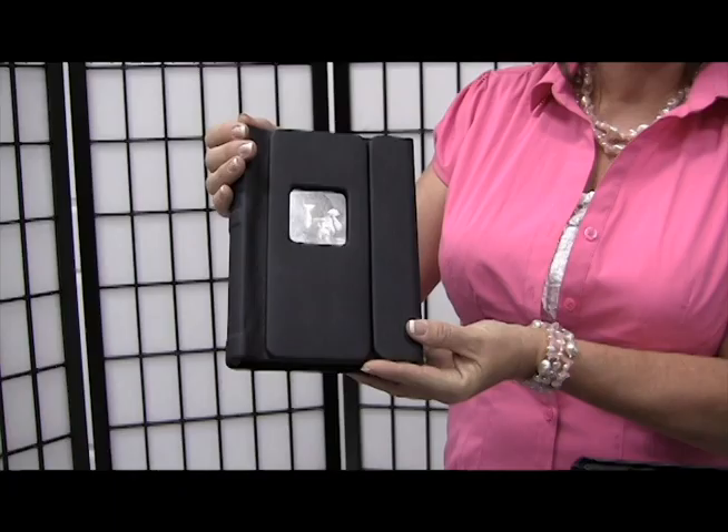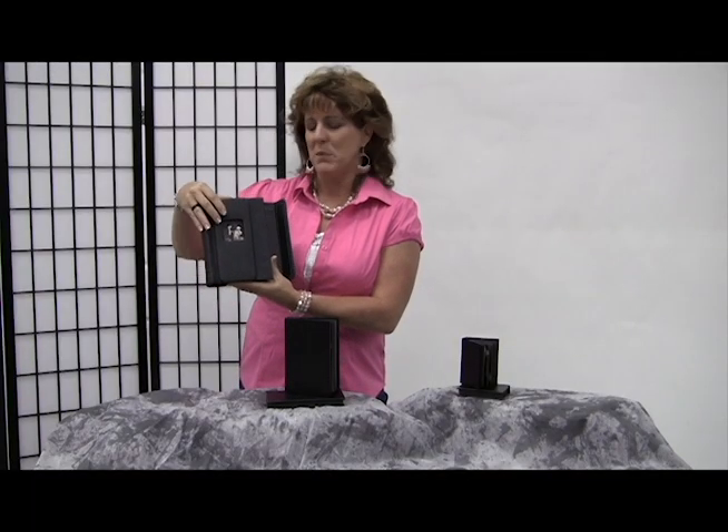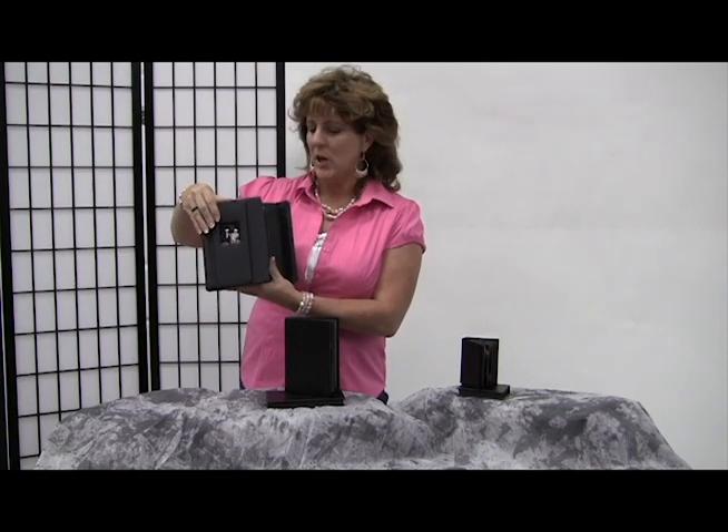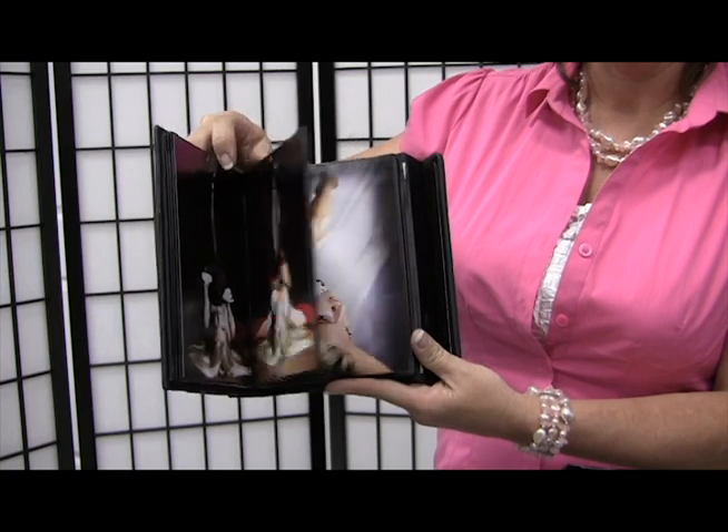The most popular products that we have is our series of little black books. They come in ranges of 10 images to 20 images. This is our 5x7 Cameo front cover, magnetic flap closure. This one holds 20 images — 21 if you include your cover — and the pages are metal edged and lined. It's a very nice book.